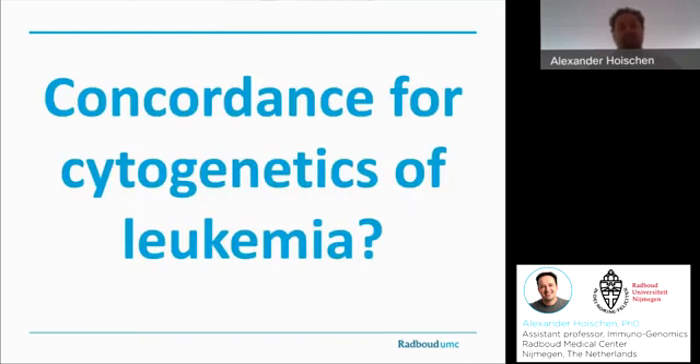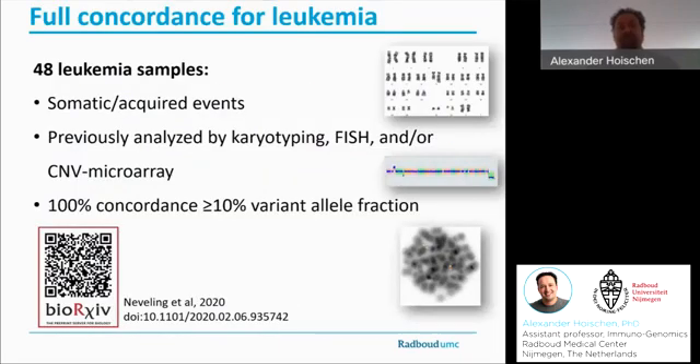Furthermore, we were also interested to compare optical mapping for leukemia samples — probably even more interesting for this particular audience. This is already a paper released to BioArchive, so I'd invite you to look at all the details. But in a nutshell, we used 48 leukemia samples and checked for all their clinically relevant acquired somatic structural variants, previously analyzed by a combination of karyotyping, FISH, and CNV microarrays. And again, similar to the constitutional aberrations, we reached 100% concordance — in particular for all variant allele fractions or somatic aberrations found in more than 10% of all alleles.